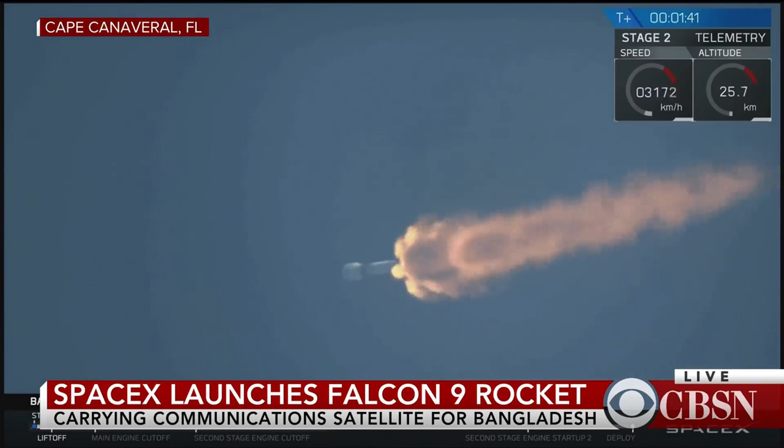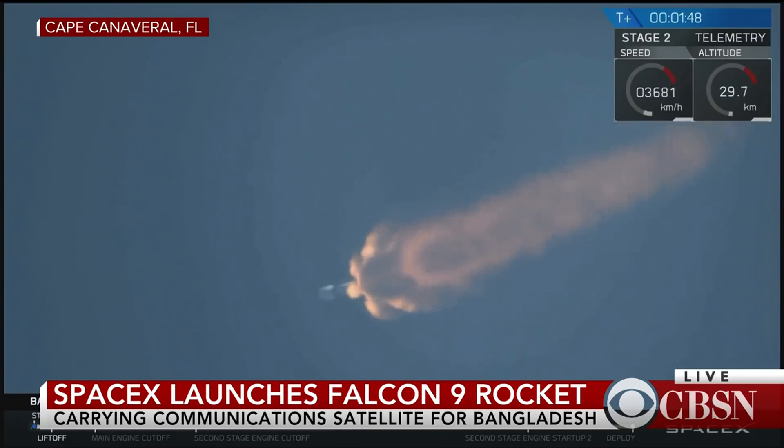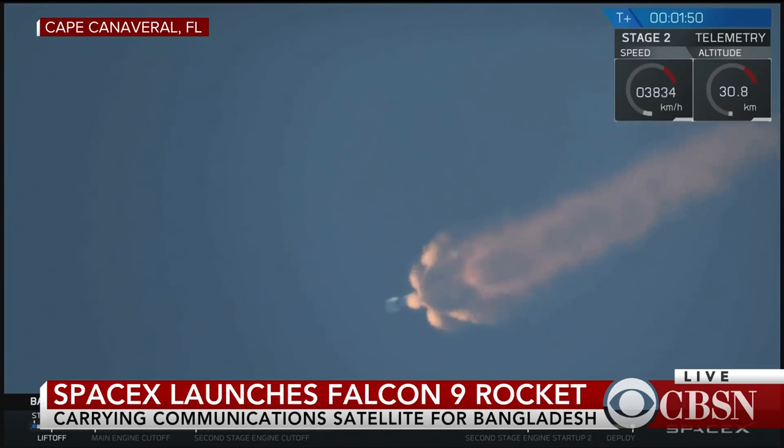Coming up about 50 seconds from now, there will be three events in quick succession. The main engines will cut off, the two stages will separate, and the second stage will start its Merlin vacuum engine, which is just beginning its own chill procedure.